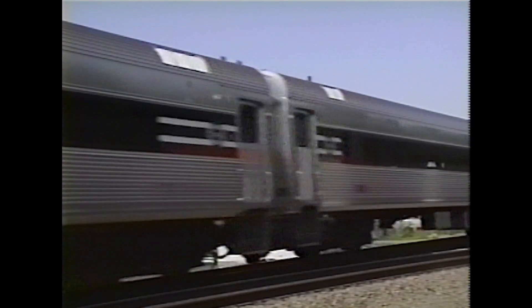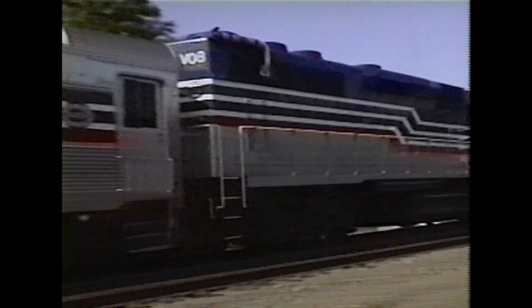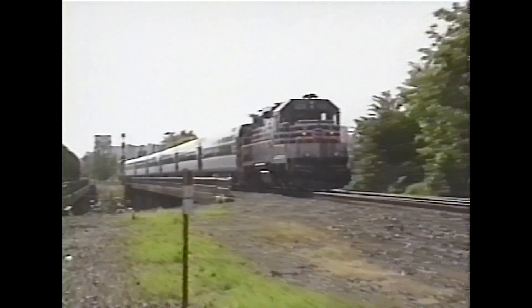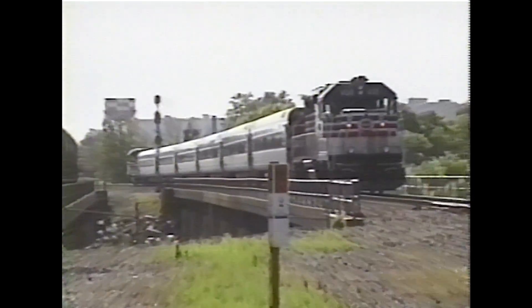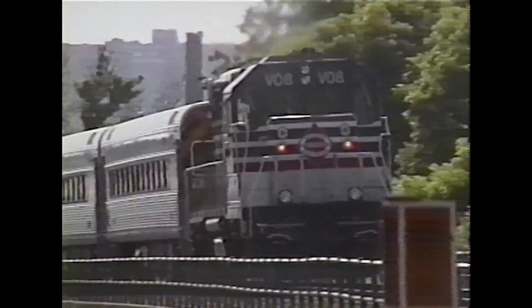Maybe not quite so fast as the X-2000 or so luxurious as the ICE train, the Virginia Railway Express is up and running. It's a train for today. The VRE, while still fairly new, is a sizzling piece of passenger rail transportation serving Northern Virginia commuters.